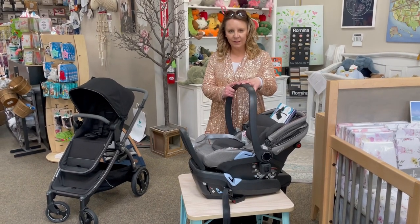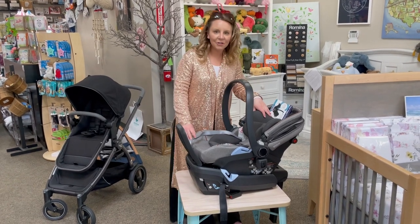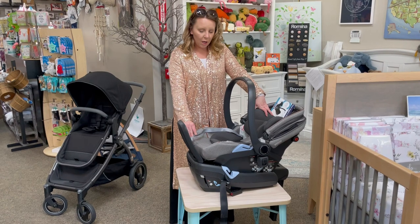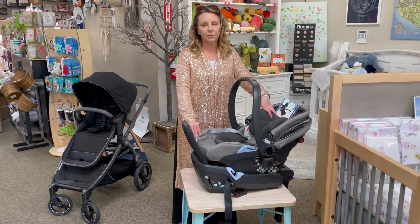Hi there, thanks so much for tuning in to Destination Baby and Kid's YouTube channel. We're here today with the Agio Lounge car seat, which is pretty exciting. It's going to draw on all of the good features of the Agio Nido, and then it's going to expand on them.